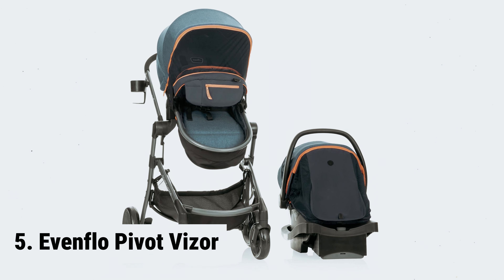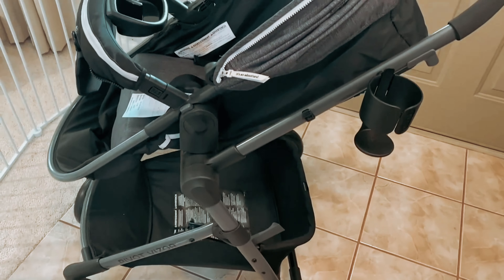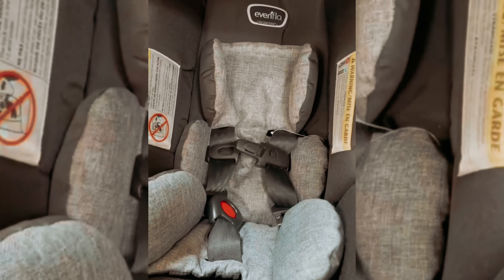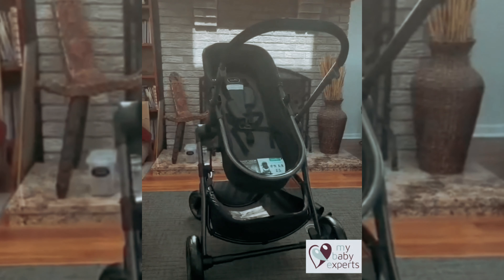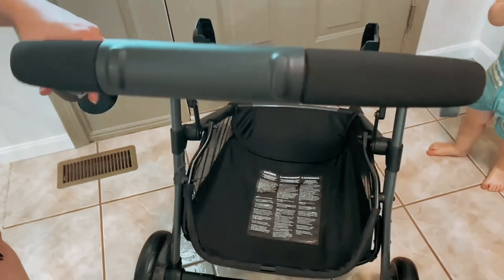Starting our list with number 5, we have the Evenflow Pivot Visor. The Evenflow Pivot Visor travel system is a must-have for new parents looking for convenience and versatility. Made from durable polyester, this travel system offers six different modes to accommodate your growing child. One standout feature is the built-in mesh privacy shade, which easily attaches to both the toddler seat and the infant car seat, making on-the-go changes a breeze.